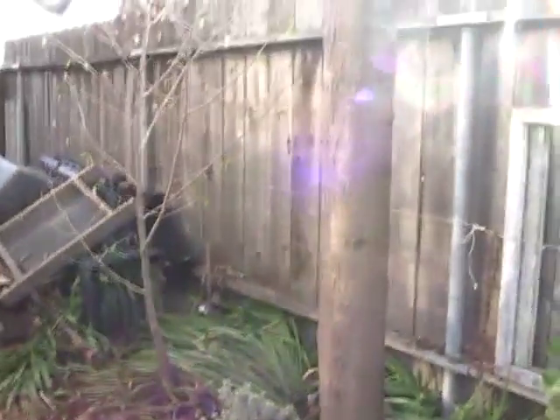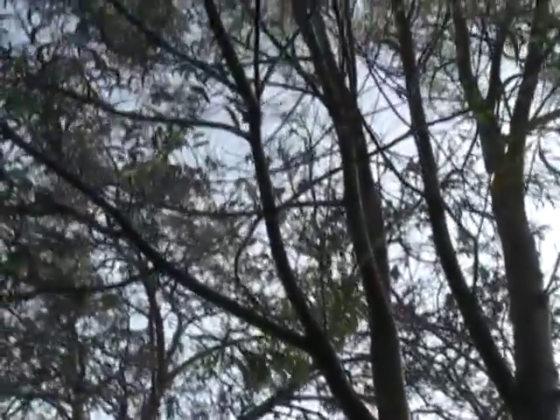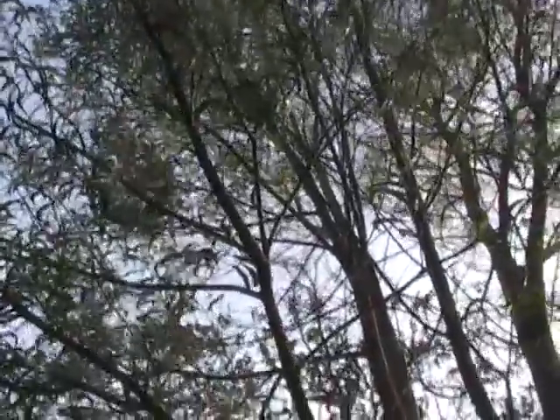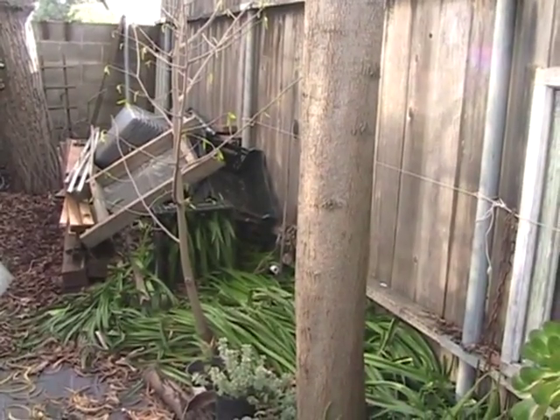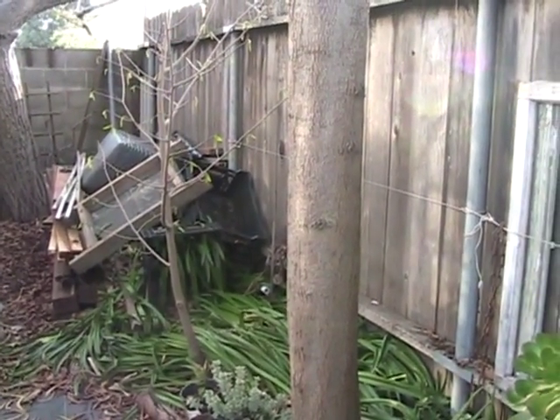Over here is another koa tree, approximately the same age. These are definitely underutilized in California because the plants will thrive here. They work really well as screens and boundary plants. I'm using this one to help block the north wind coming into my property and it also blocks a little bit of the sound from the local McDonald's — would you like fries with that?